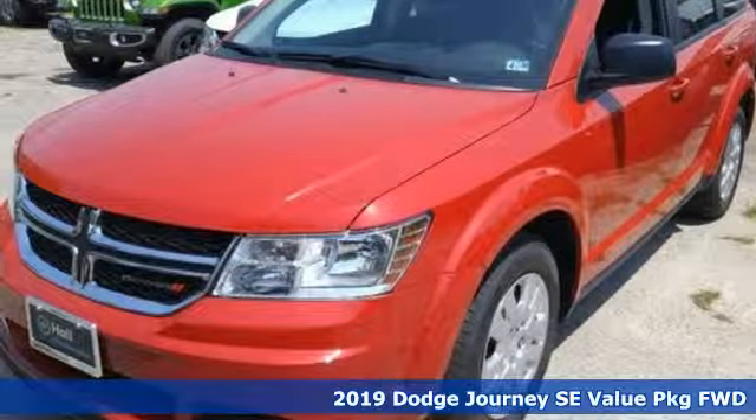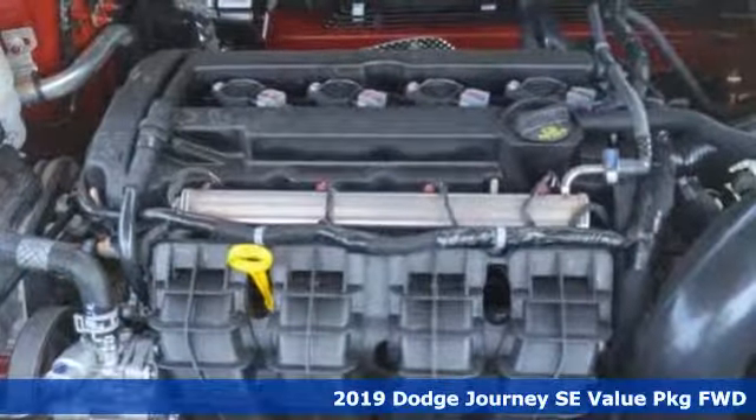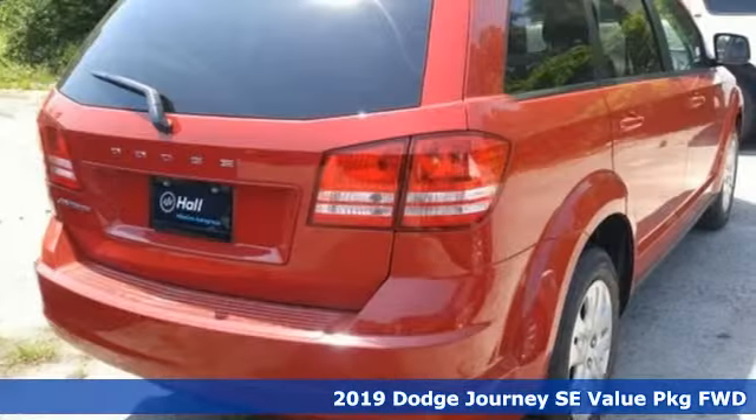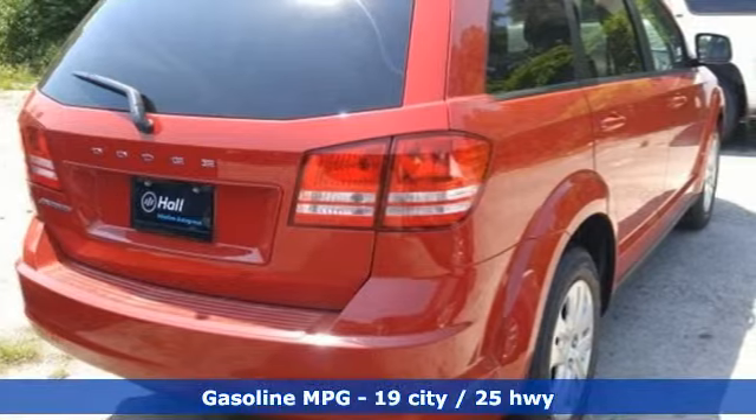Here's a new 2019 Dodge Journey. Whatever your destination is, Journey is always dressed right for the occasion. You will look forward to every drive with features like these.